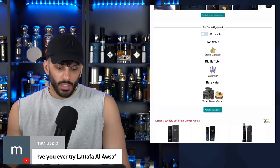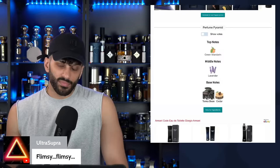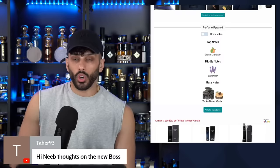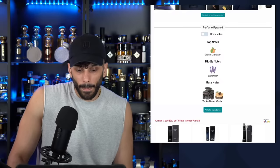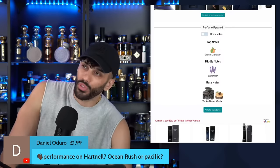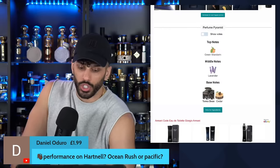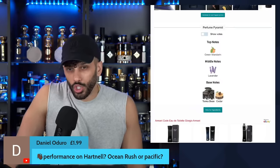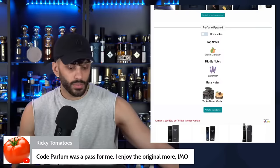From the chat — Lataf al-Ausaf, I have not tried it. Thoughts on the new Boss? I like it — it's the original, very original, but it's got cojones basically. Performance on Heart Nell — it lasted a pretty long time, around seven hours, being safe. More so on clothing. Ocean Rush or Pacific? Pacific is going to be more compliment-worthy, sweeter, sexier. If you want something closer to Acqua di Gio, go with Ocean Rush. Code Parfum was a pass for someone in the chat — I respect that, I enjoy the original more in my opinion too.